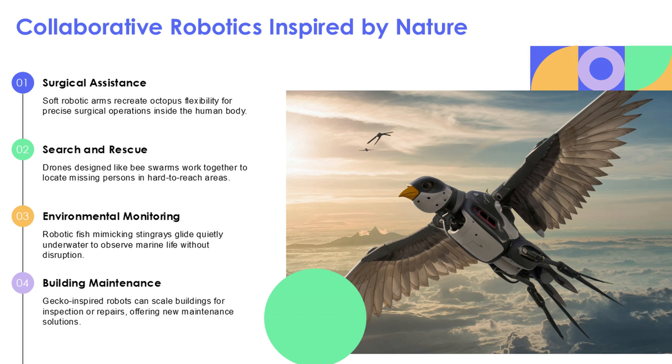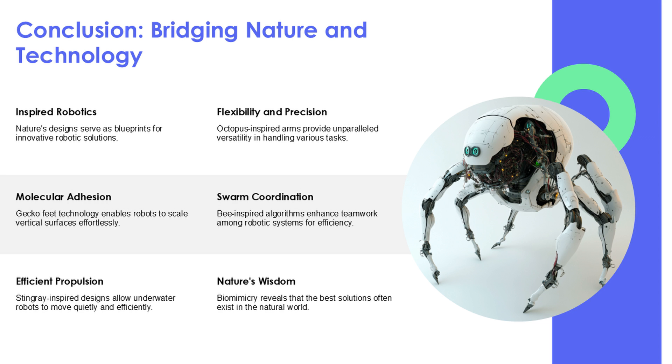Which one amazed you most? Drop your answer in the comments, and don't forget to like and subscribe for more mind-blowing tech deep dives.